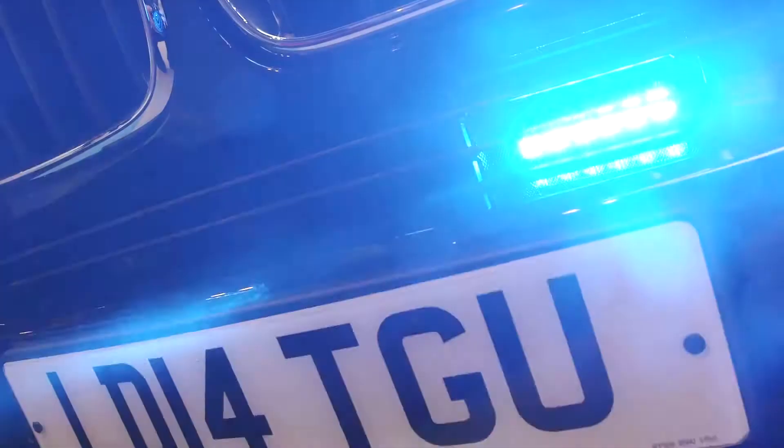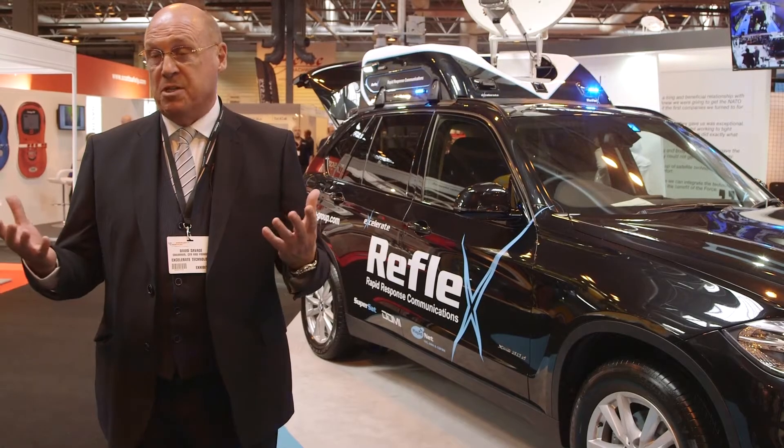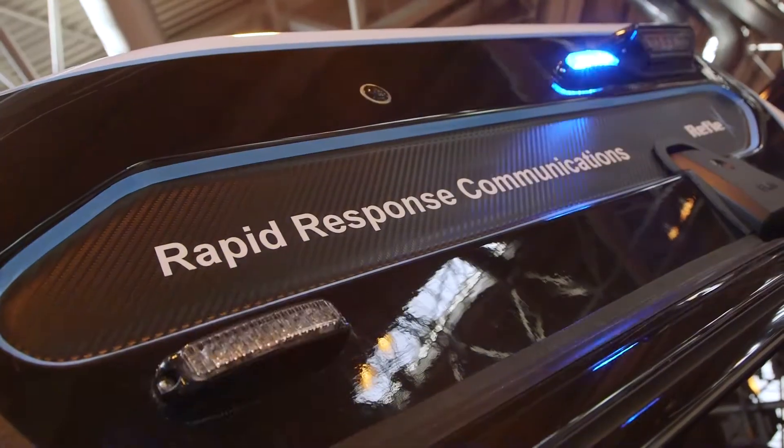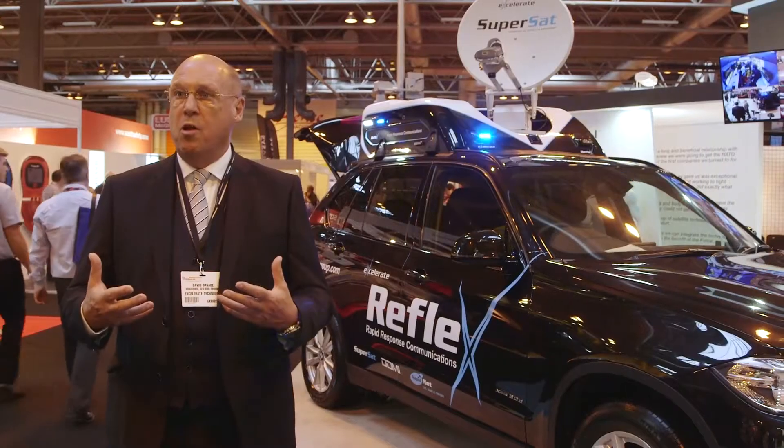We're the first company to launch a completely integrated broadband and LTE network in what's effectively a roof pod. We've shrunk everything down. This is universal for smaller vehicles.